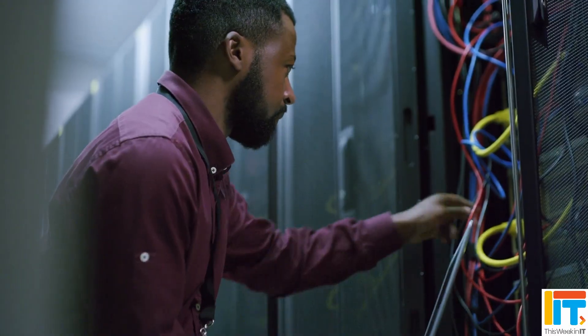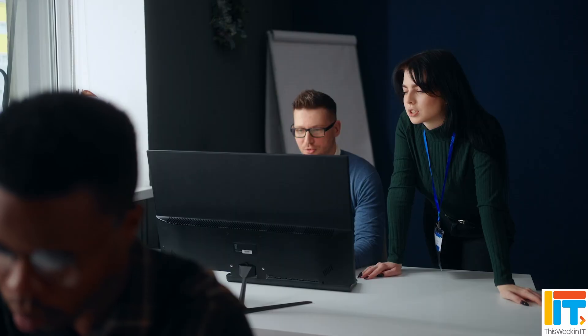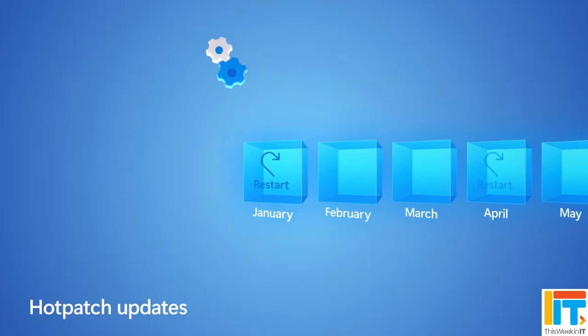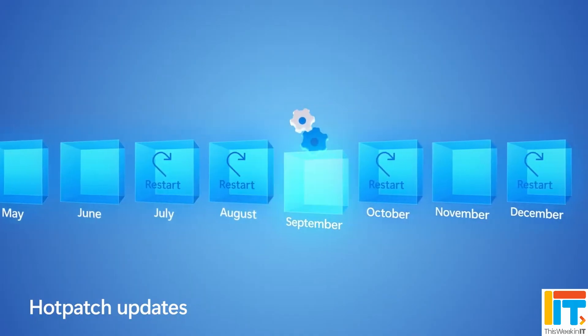Hot patching has only become generally available this year for on-premises Windows Server, though it existed for the Azure cloud version of Windows Server for several years already. Organizations that decided to use this in Windows Server 2025 have potentially been stuck missing out on cumulative updates that didn't require reboots in November and December. If you installed that buggy update, you're going to have to wait until January 2026 when the next baseline update comes, reboot your server, and then for February and March you'll be able to enjoy not having to restart your servers if you're enrolled in the hot patching program.